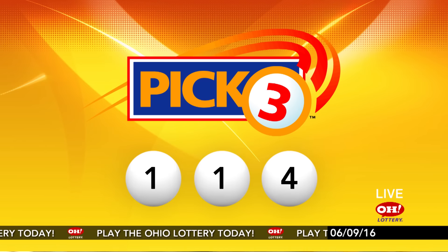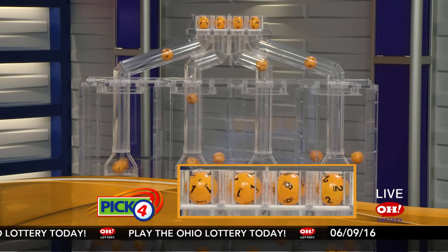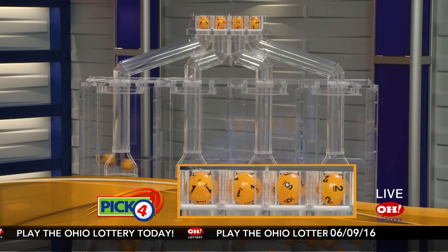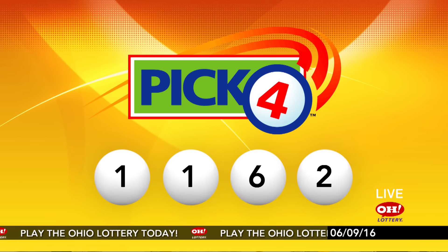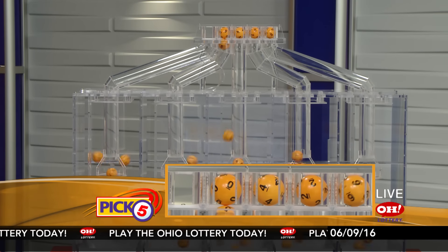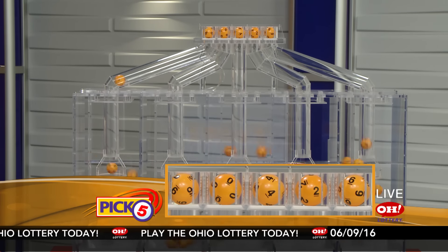And now the winning Pick 4 numbers: first up is a one, another number one, next a six, and finally a two. So today's midday Pick 4 numbers are one, one, six, two.